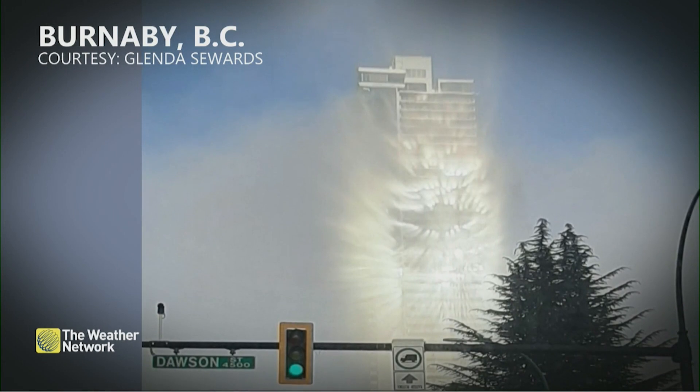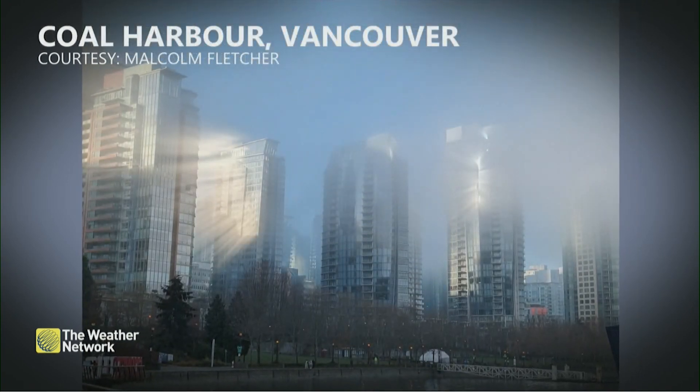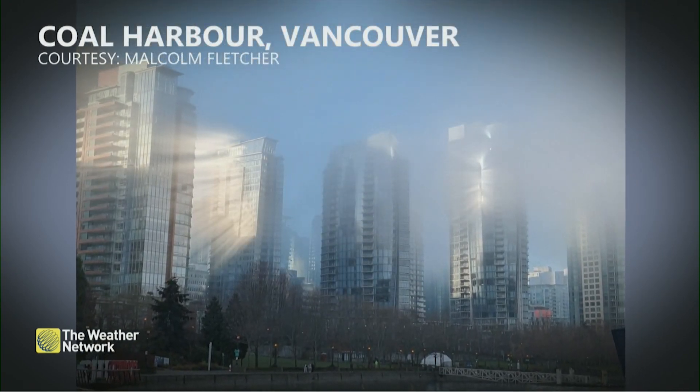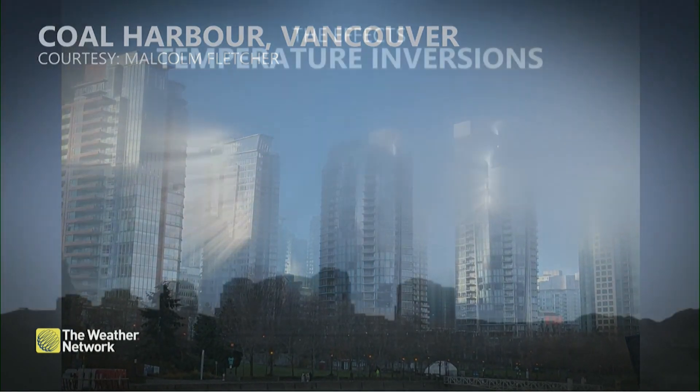There were multiple sightings reported in and around the Burnaby region. These photos are seriously breathtaking. Those windows really bending the natural light and scattering with that urban architecture in and around metro Vancouver. This is another one of those fog halos situated in the Coal Harbor region of Vancouver.